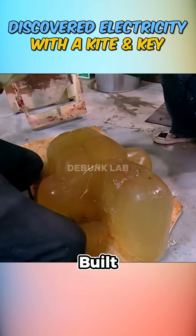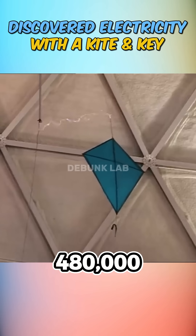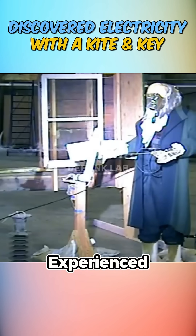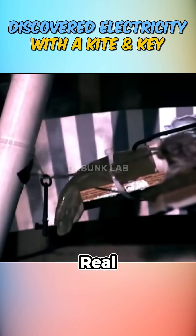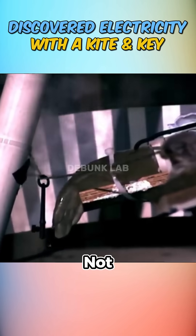For the final test, they built a ballistic dummy and took it to a high-voltage lab. At 480,000 volts, Dummy Ben experienced a massive jolt straight to the heart — instantly fatal. The myth may be iconic, but the real experiment would have ended in tragedy, not triumph.